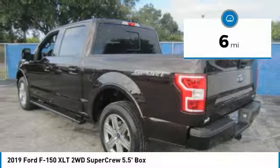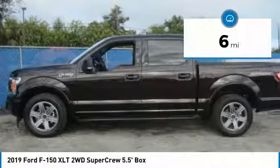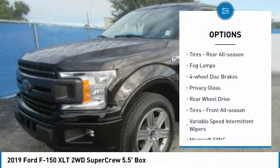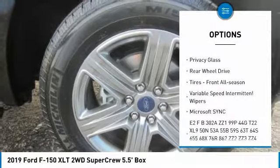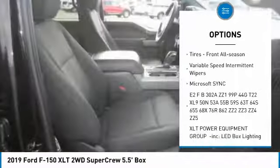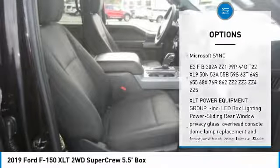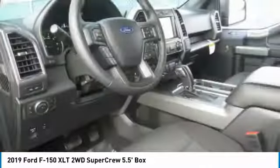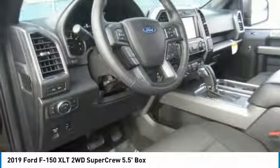This vehicle has less than 100 miles. Here are some of this vehicle's great options: aluminum wheels, brake assist, daytime running lights, tires rear all-season, fog lamps, four-wheel disc brakes, privacy glass, rear-wheel drive, tires front all-season, variable speed intermittent wipers.